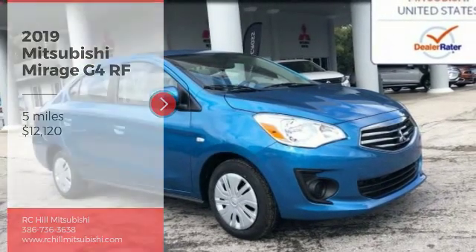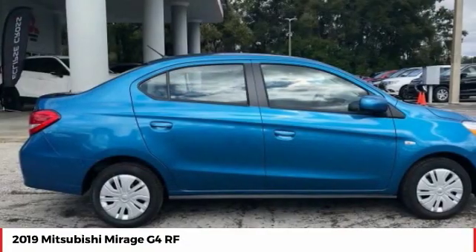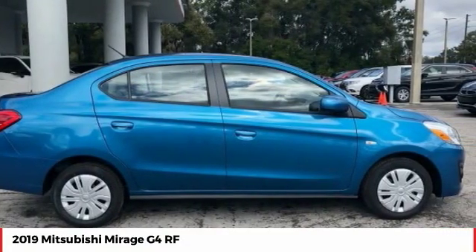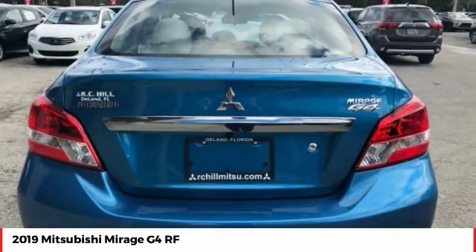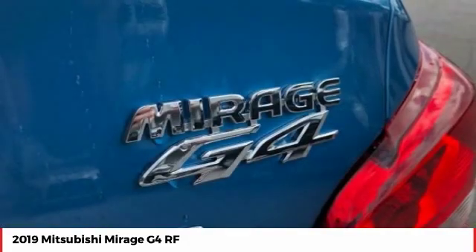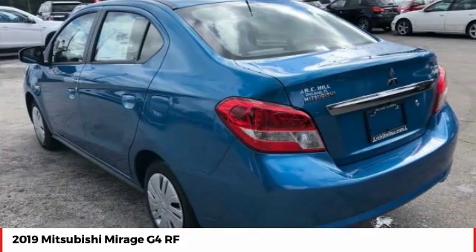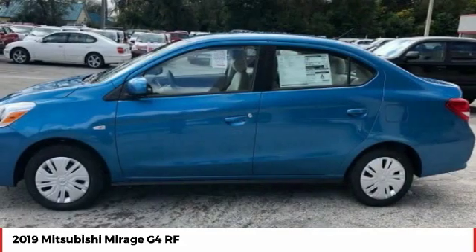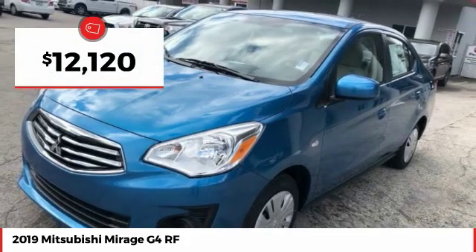Stop by and take a look at the 2019 Mirage G4. The Mitsubishi Mirage G4 is a subcompact sedan with fantastic fuel economy. It also comes standard with a variety of safety features such as front and side airbags, four-wheel anti-lock brakes, and traction and stability control, and is priced below fifteen thousand dollars.